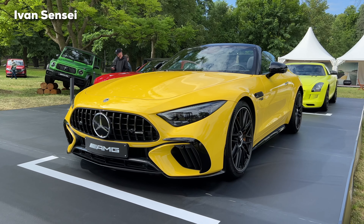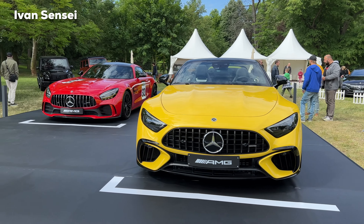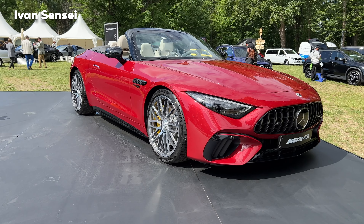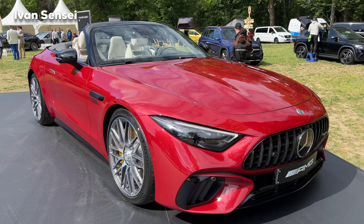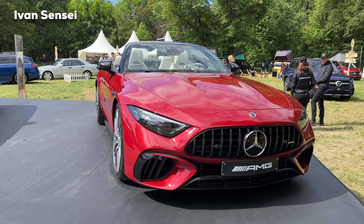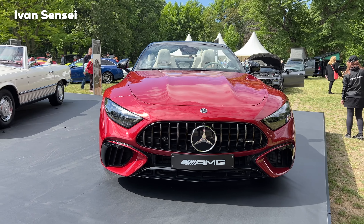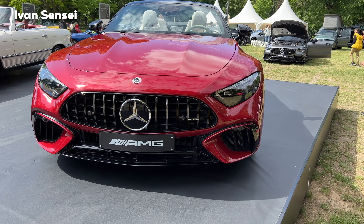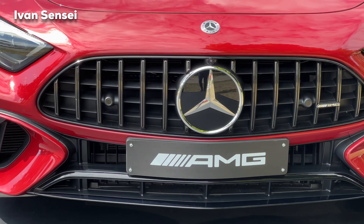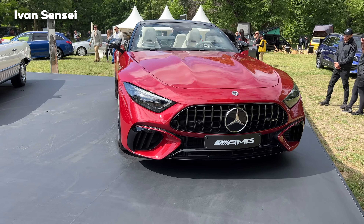Here I want to briefly show you the 63 version in sunny yellow with the aero package. In this video we'll focus on the red SL, but I wanted to show how the 63 looks with the aero package — we'll cover that model in a future episode. Here is the Mercedes-AMG SL 55 4MATIC+ in Manufaktur Patagonia red metallic. Look how bright this car looks under the sunshine. The 55 and 63 share the same V8 engine, while the 43 has the new four-cylinder.